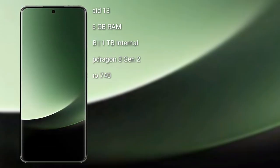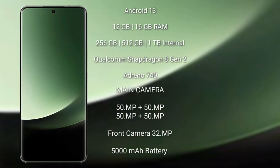Sami 13 Ultra runs on the Android 13 operating system. It comes with 12GB or 16GB RAM and 256GB, 512GB, or 1TB internal storage. Sami 13 Ultra features a rear-side quad camera setup: 50 megapixel plus 50 megapixel plus 50 megapixel plus 50 megapixel, and its front camera is 32 megapixel. It has a 5000mAh battery with 90-watt fast charging support.